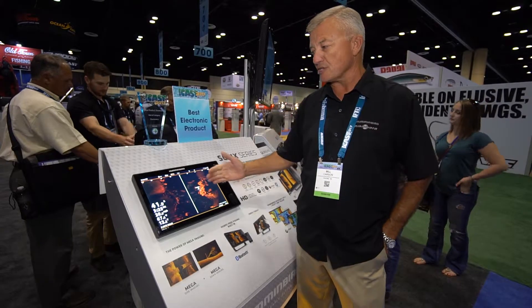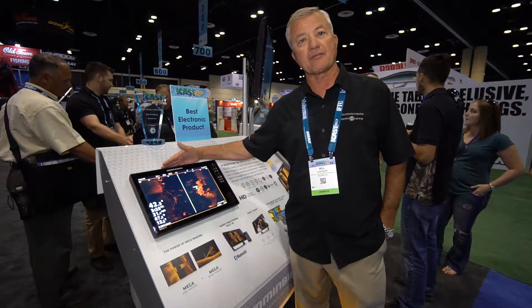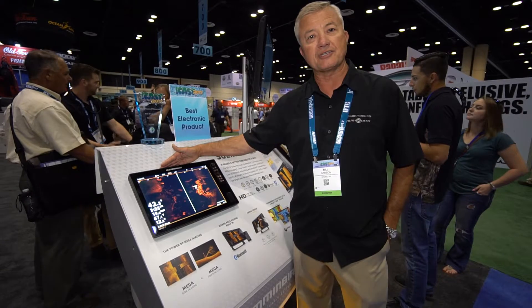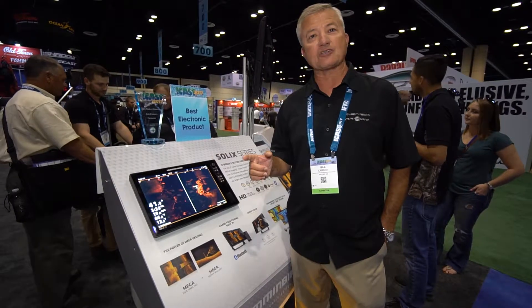It's absolutely incredible what this unit can do. It comes with the new Mega Imaging. If you're not familiar with Mega Imaging, this is the only product on the market that has the ability to transmit and receive at 1.2 megabits. So check it out today at Humminbird.com — you heard it right here from ICAST 2017.